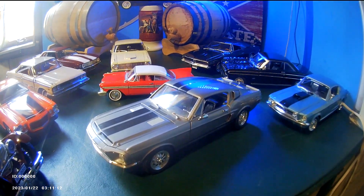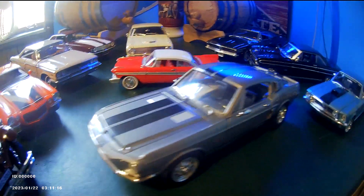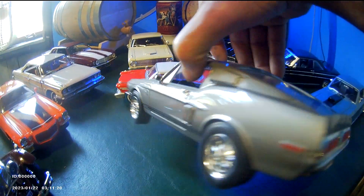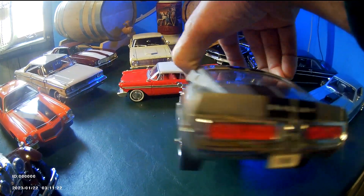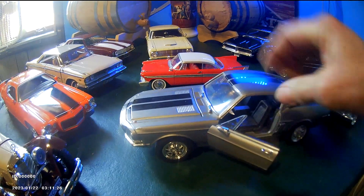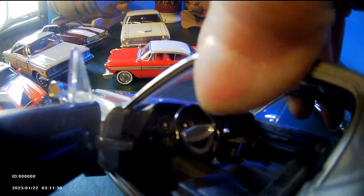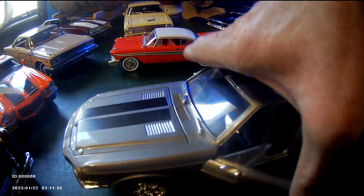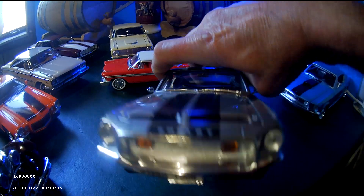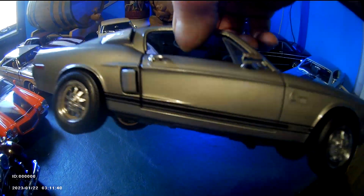Added one more car to my model car collection: a 67 Shelby Mustang, similar to Eleanor from Gone in 60 Seconds. It has a 428 engine, I believe, and a 4-speed. Die cast, 1/18 scale.